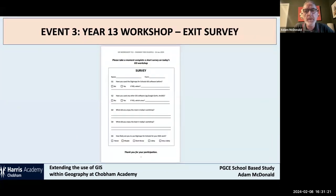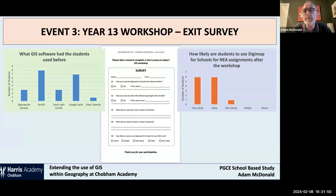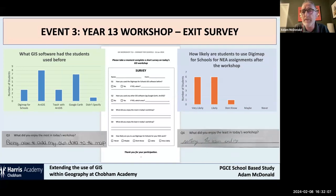We did a little survey afterwards to see what people thought. Google Earth is clearly the most popular, followed by Google Maps in a simpler form. ArcGIS is used, and the Teach with ArcGIS prepackaged thematic lesson tools are a really good way to start. After the workshop, we asked whether students would like to use Digimaps for Schools for their NEA work, and most said likely or very likely. The best feedback? When asked what they enjoyed least about today's workshop, the answer was: the lesson ending.